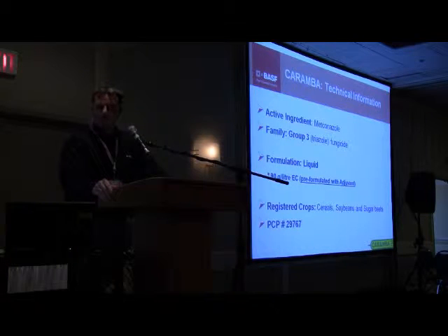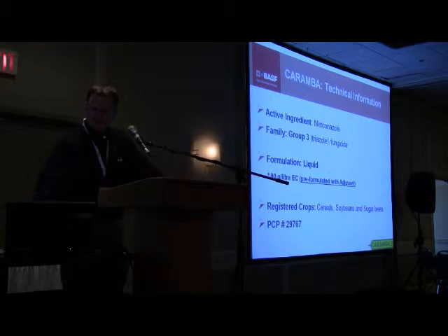It is a Fusarium Headblight product. It's a Group 3 Triazole fungicide, active ingredient Metconazole, formulated as a 90 gram per liter EC, adjuvant included, so no additional adjuvant needs to be added. It's registered on cereals, soybeans, and sugar beets.